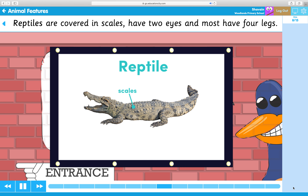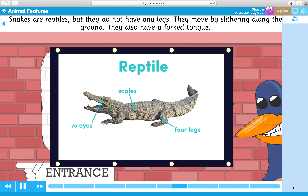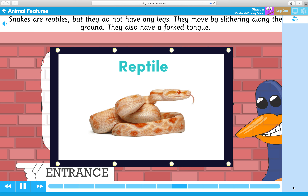Reptiles are covered in scales, have two eyes, and most have four legs. Snakes are reptiles, but they do not have any legs. They move by slithering along the ground. They also have a forked tongue.